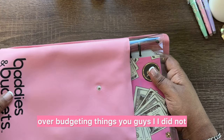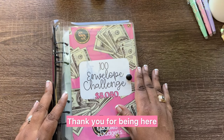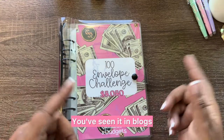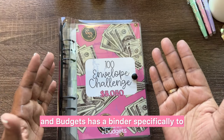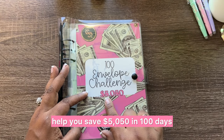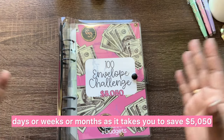I can't believe I'm geeking out over budgeting things — I did not think I was going to be that kind of person, but I am. And if you're watching this video, that means you're that kind of person too, so thank you for being here. This is the famous 100 Envelope Challenge — you've seen it on TikTok, on YouTube, in blogs. Now Baddies and Budgets has a binder specifically designed to help you save for it. In its original form, the challenge was designed to help you save $5,050 in 100 days.